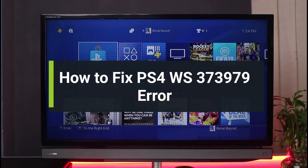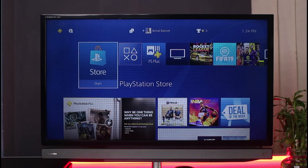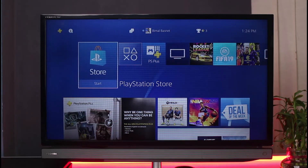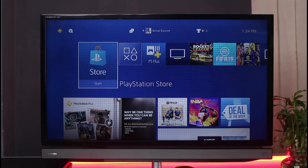How to fix PlayStation error code WS-37397-9 on PS4. Hi everyone, welcome back to our channel. I'm Bimel from Genie Guide, and in today's guide video I will show you how you can fix the PS4 error code WS-37397-9. Before we get started, if you are new to our channel, make sure to leave a like, hit that subscribe button, and without any further ado, let's get started.